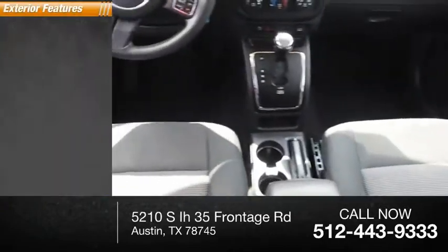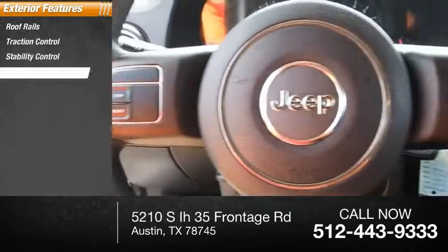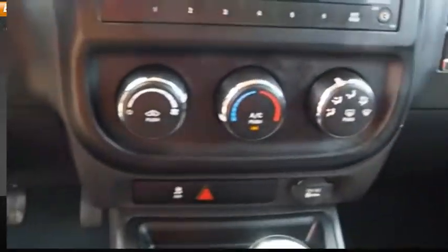Here are some of this vehicle's great options: roof rails, traction control, stability control, roll stability control, and power brakes.